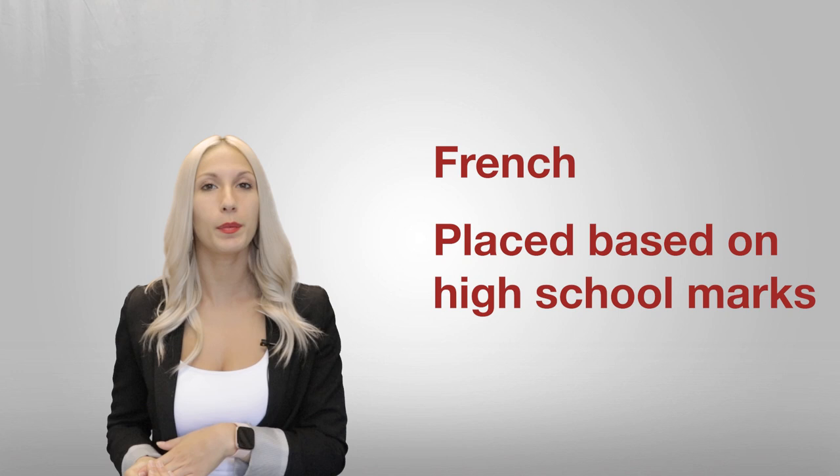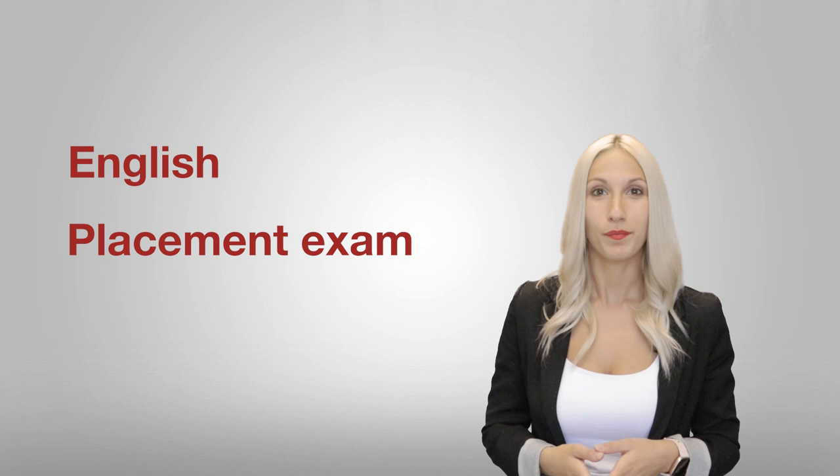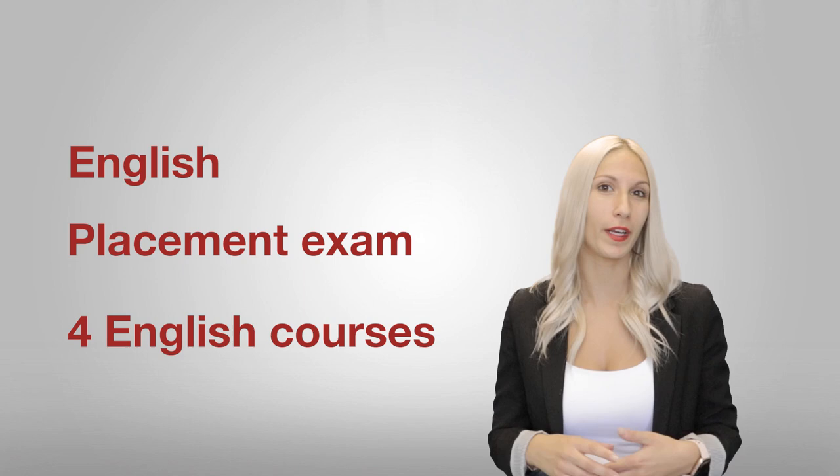In terms of English and French tests, for high school students there are no necessary exams you need to pass in order to get into your program. However, the college reserves the right to test you on your English or French skills if deemed necessary. For French, your high school marks will determine how we place you in your French course — there is a minimum of two French courses you must take in CEGEP as part of your general education. For English, there is a placement exam — not an entrance exam, a placement exam — and this will determine your level of English for your four English courses as part of general education.